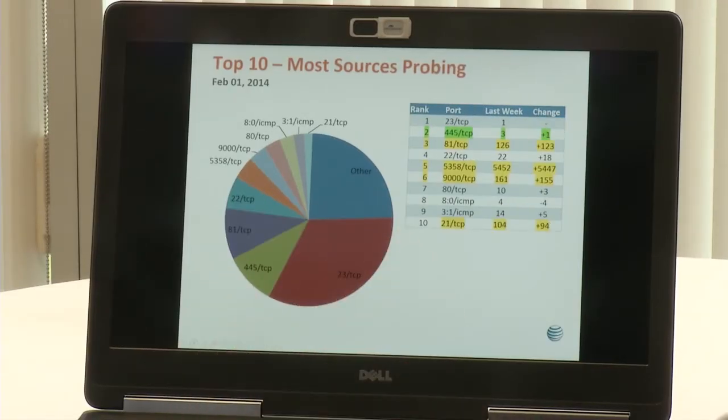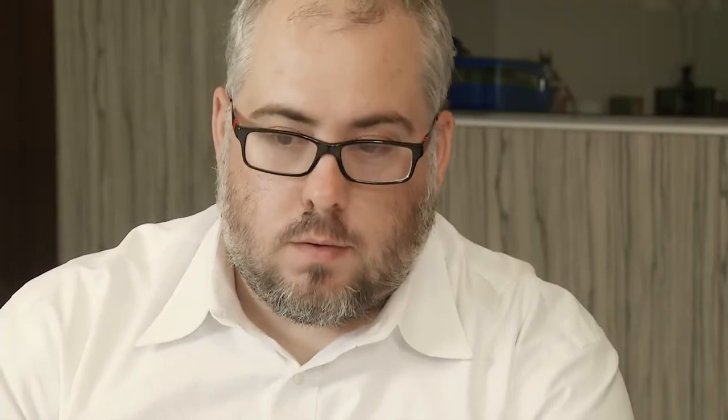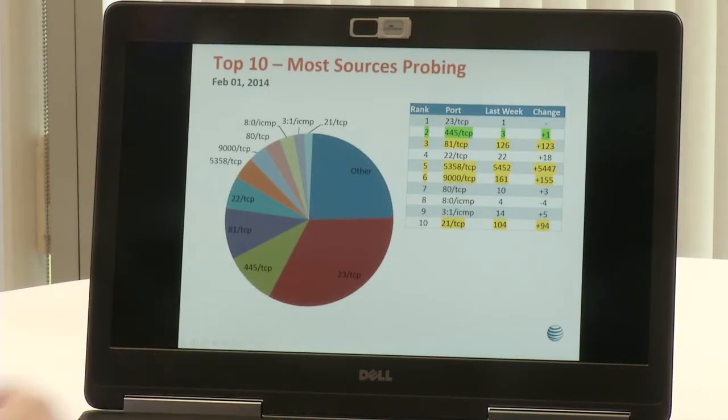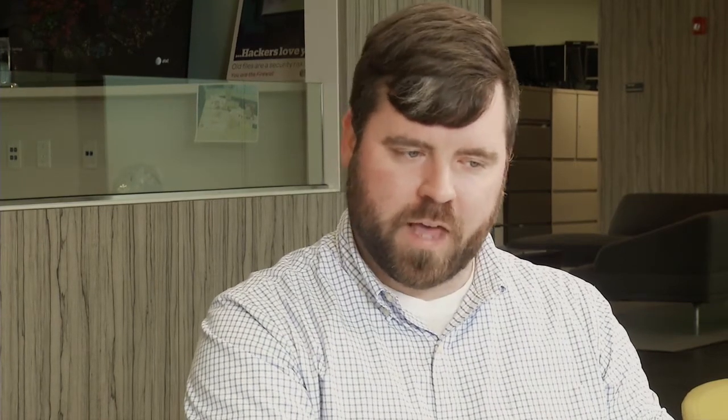For most sources probing — how many bots are interested as opposed to volume — port 23 is at the top, hasn't changed at all since last week. Port 445 is in second place, probably related to EternalBlue and the WannaCry worm. Port 81 is back up towards the top, related to the Persirai botnet. Port 22 is the usual top contender. Port 5358 we've seen related to the Hajime botnet. Port 9000 TCP is interesting, and we'll go into that in a bit. Port 80 TCP is web. The ICMP ones are not typically that interesting — sometimes backscatter, sometimes other things. And port 21 TCP is FTP — some FTP activity going on this week.